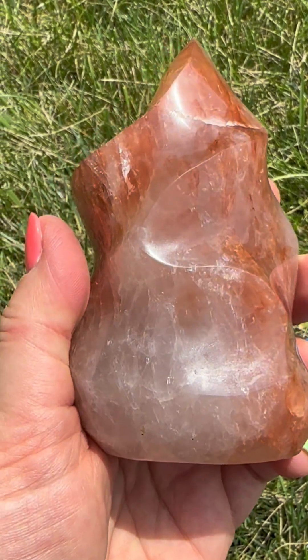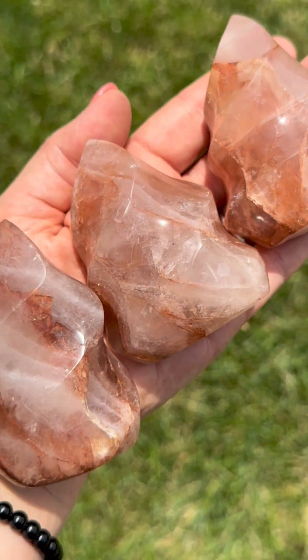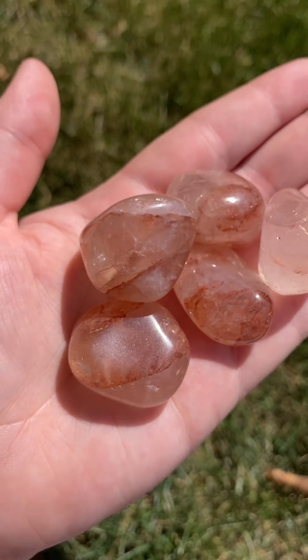The rarity and unique formation of fire quartz contribute to its value, with deeper red inclusions and larger flame-shaped specimens being particularly sought after. Look out for the third part of our fire quartz series, where we'll get into how to use fire quartz.